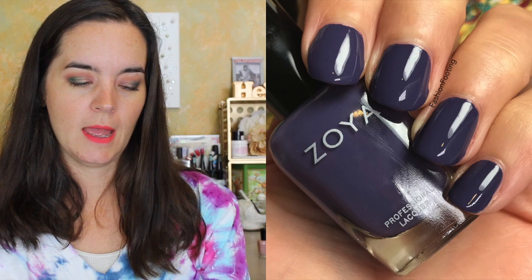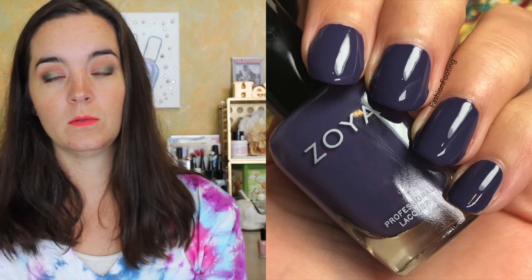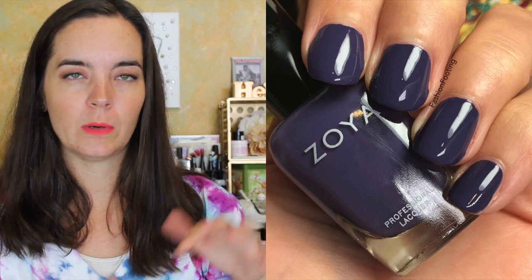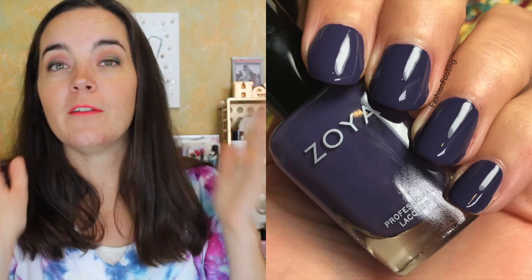The next polish is called Vesper, described as a deep antique gray violet cream. This is definitely a very cool toned and dustier shade. I always think of this type of purple as a stormy purple — it's cozy and stormy and cool. I just love this type of purple. So that's two coats of Vesper.